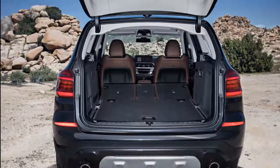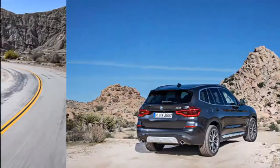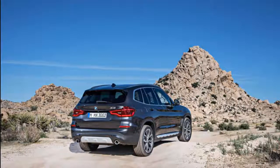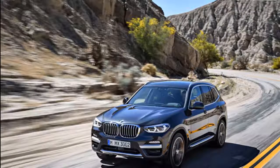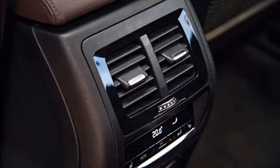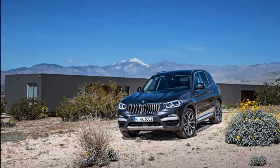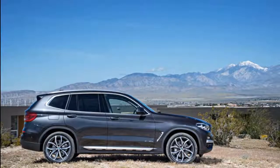The 2019 X3 starts around forty-three thousand dollars but can crest sixty-five thousand dollars with options. Our nitpick is with a subscription-based Apple CarPlay add-on — BMW charges for its annual use; we say skip it. Despite fewer driven wheels, the new sDrive 30i isn't much more frugal than the all-wheel drive version, with the X3 hovering around 25 mpg combined, which is average for its class.